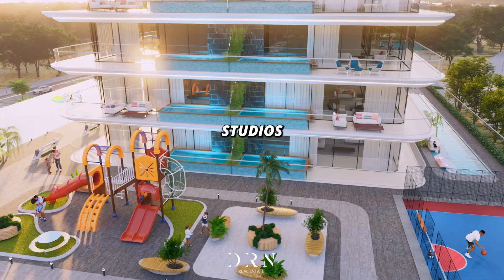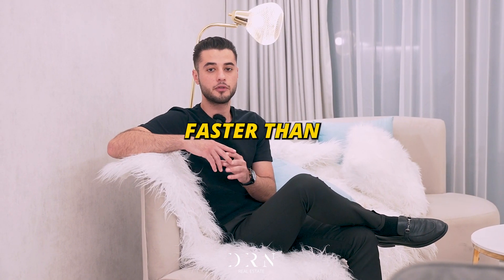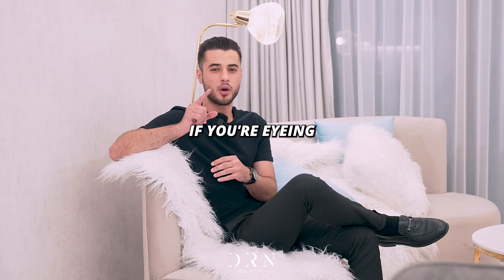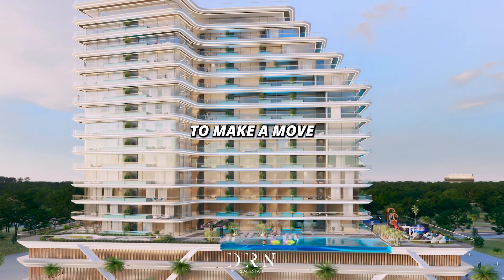But here's the deal: studios and one-bedrooms are flying off the shelf faster than you can say Golf Views. So don't waste a second — if you're eyeing one of these prized units, it's time to make a move.